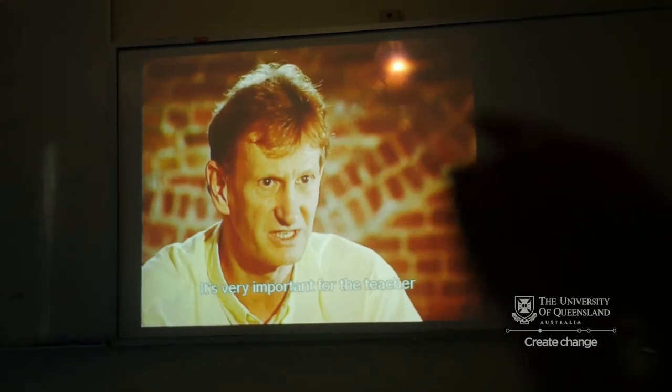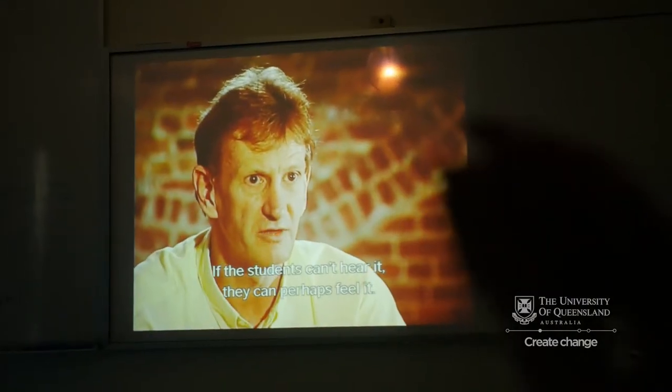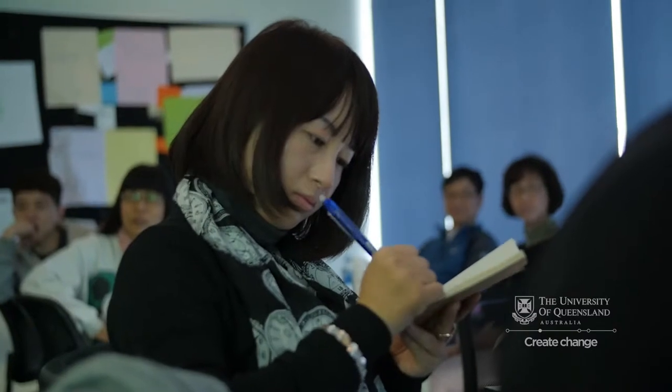It's very important for the teacher to make sure they're saying T or D. One of the main focuses of the program is giving the participants more confidence to teach English through English, so a lot of the lessons focus on the techniques and activities that teachers need in order to do this.